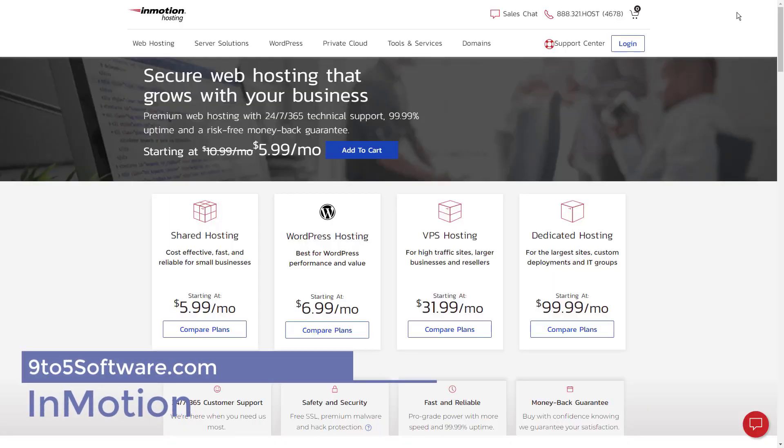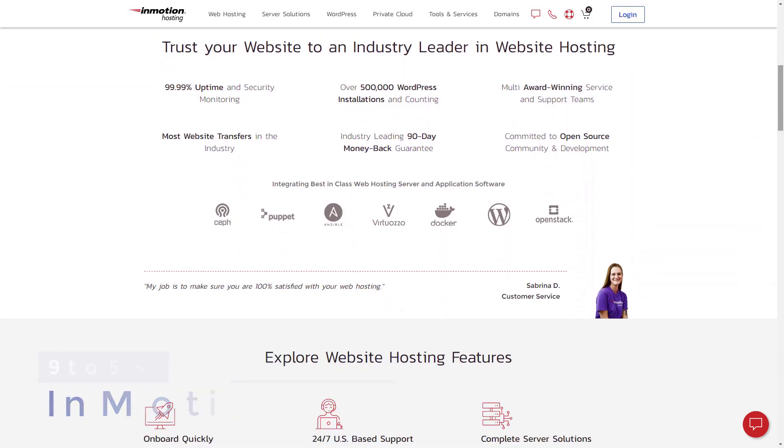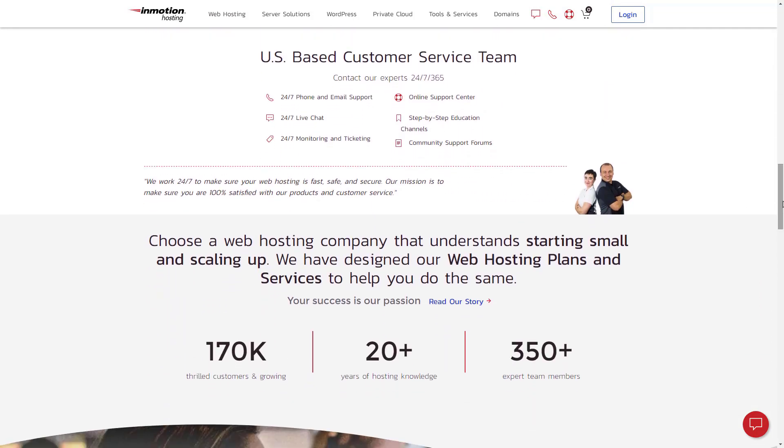With Inmotion, you can pick up a shared hosting plan for as little as $3.99 per month as part of a two-year deal. The regular monthly price of Inmotion's shared hosting service is $7.49 to $22.99, but if you plan on processing a lot of donation payments, we'd recommend upgrading to VPS hosting.